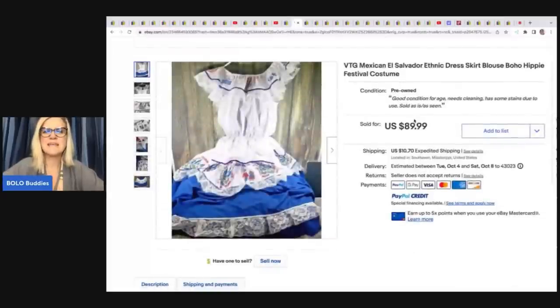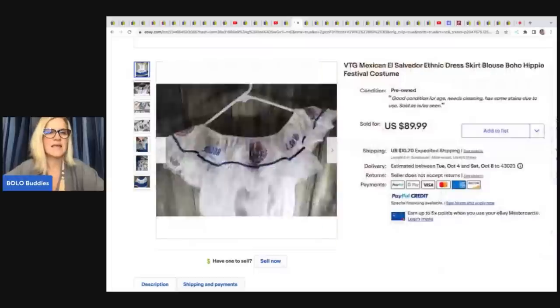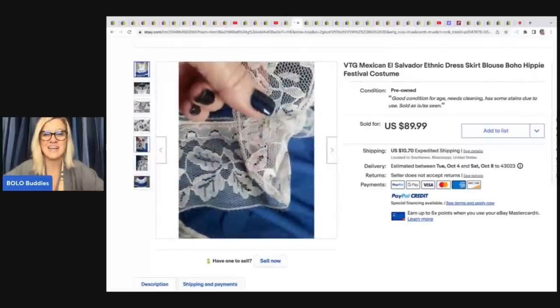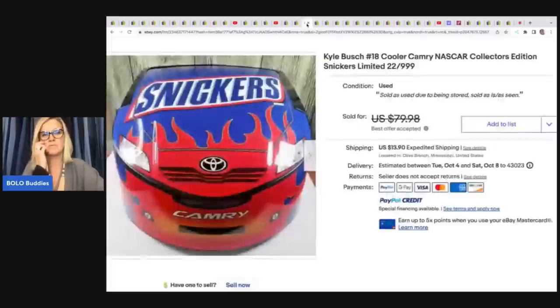She also sold a vintage Mexican/El Salvador ethnic dress, skirt, blouse, boho hippie festival costume. She said people often pass by these, but she picks them up. Got it at a thrift store for $5 — it has damage, stains, and condition issues — and it still sold for $89.99. Something I didn't know about and probably would have walked past.